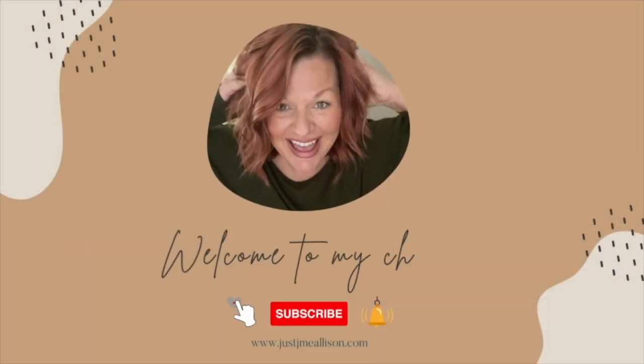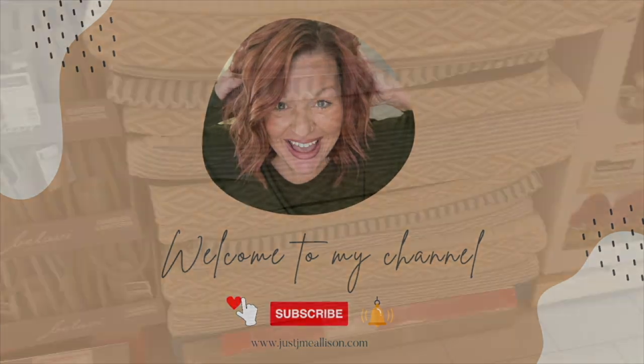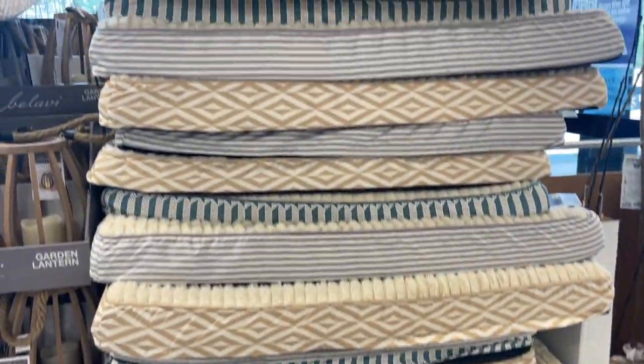Let's go to Aldi, find out all the new things they have in stock, and find out what we bought for groceries. Don't forget to like this video, subscribe to my channel, and hit that bell for notifications.